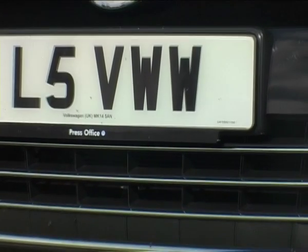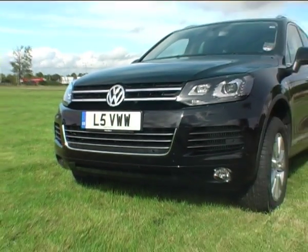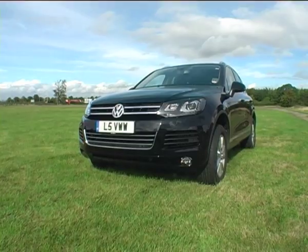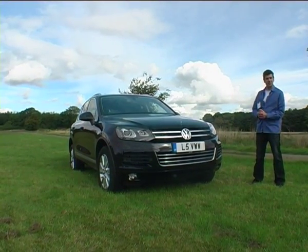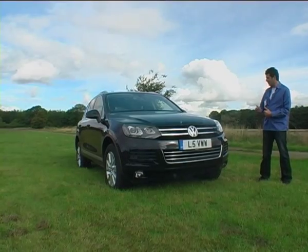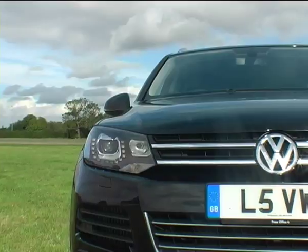This new VW Touareg is slightly bigger than the previous model. This particular model is the 3 litre V6 turbo diesel injection and that retails at just over £38,000. This particular example will cost £425 per year to tax.